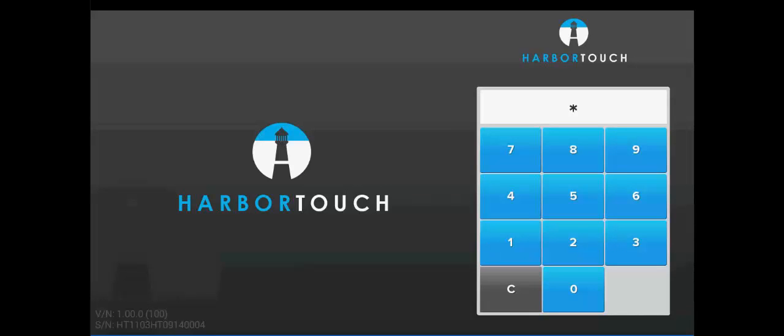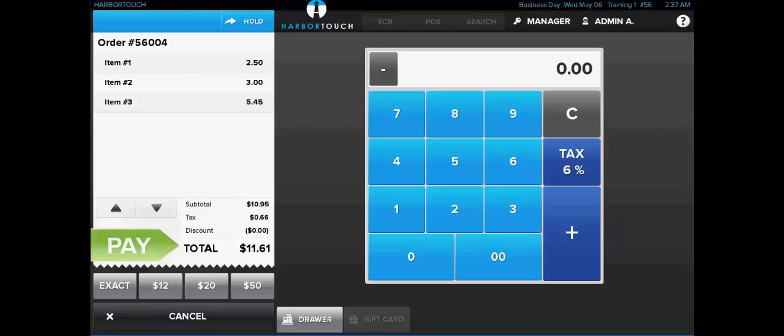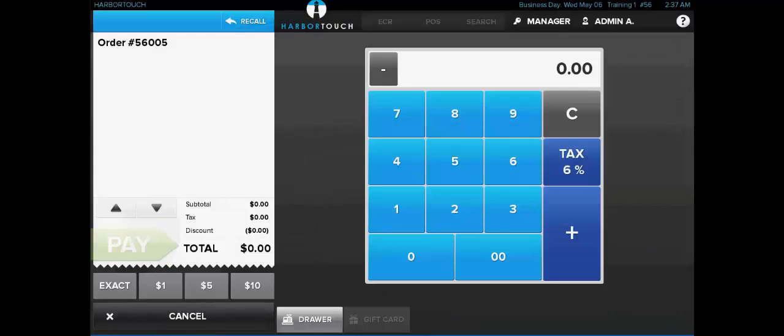First we're going to log in with our four-digit PIN in order to view the system in its most basic and streamlined mode, calculator mode. We'll go ahead and ring in some basic transactions here. We would just ring in the transactions using this blue number pad over here on the right. You can see the items populating on the left-hand side on the check. Once we have all the items rung in, we can go ahead and select the green payment button, which takes us to our pay screen. We'll indicate this is a cash transaction and then close out of that sale.